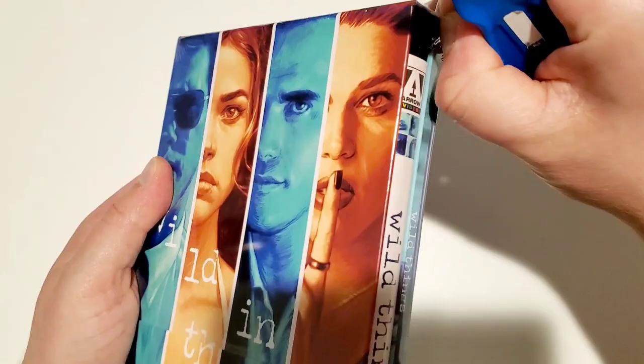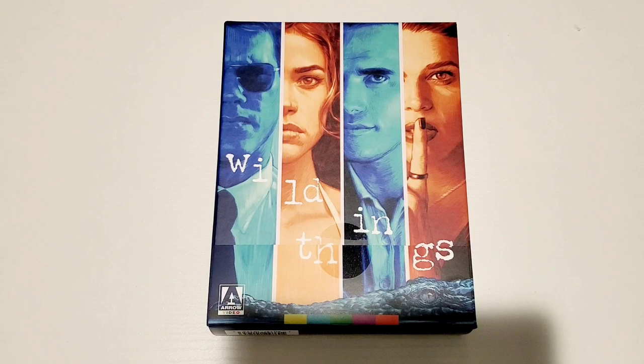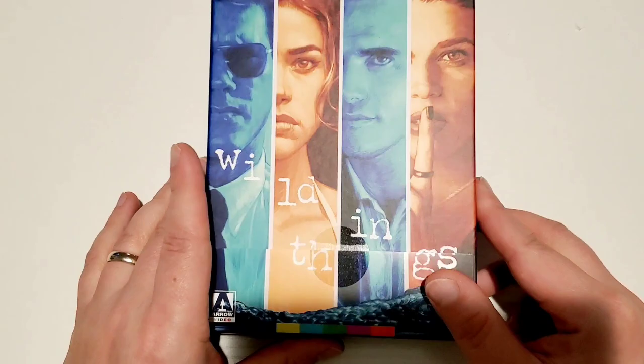Now let's get into the main event — this is Wild Things. I think this movie came out in 1998. I've seen parts of this movie when I was a teenager — you guys can imagine why I haven't seen this movie in its entirety. But when this was announced, I was so excited to get a chance to revisit it as an actual film, and not watch it as a disgusting teenager with ulterior motives.